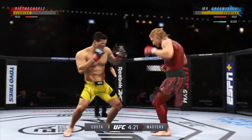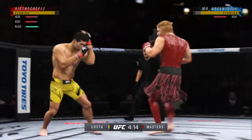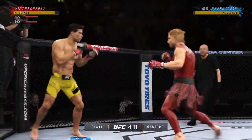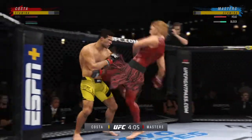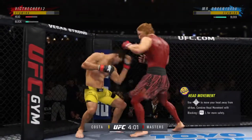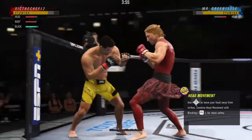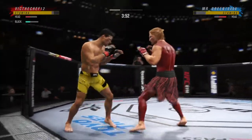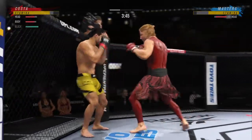Nice land there with the punch. You see he's taking advantage of what is an obvious edge in reach. Continues to mix it up, going to the head, mixing in some body shots. Big elbow there. Oh, straight right.